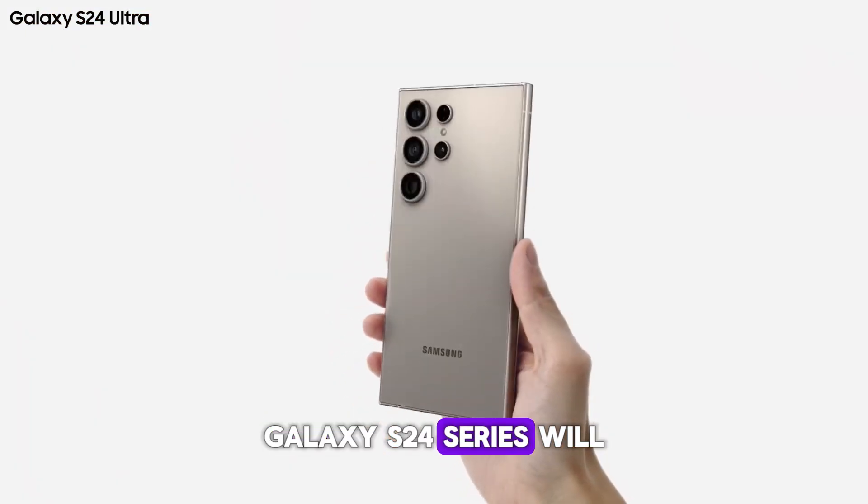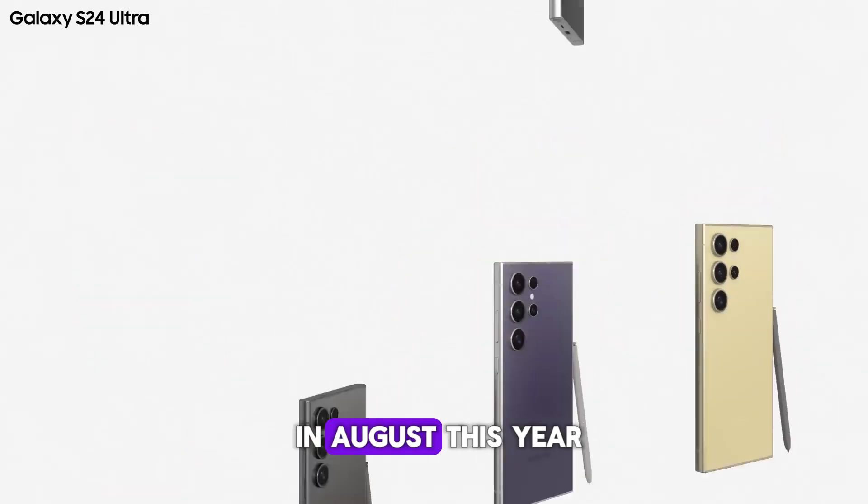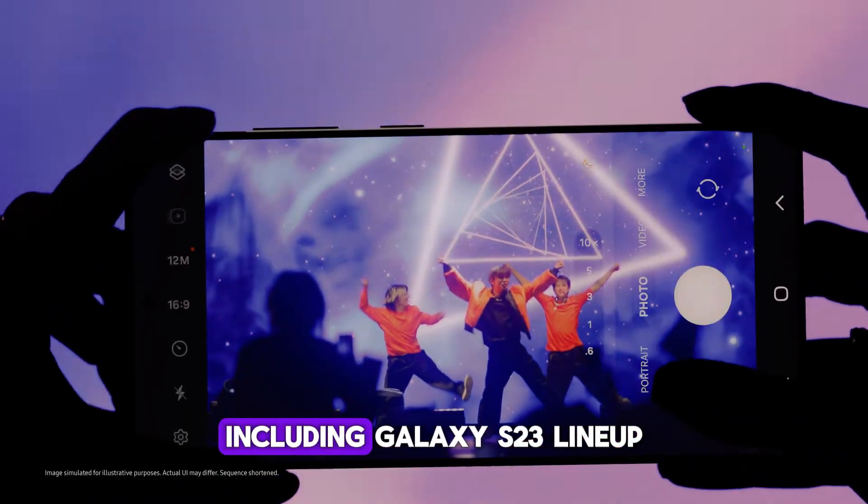The Galaxy S24 series will surely be the first to get the One UI 7 beta sometime in August this year. Samsung will then expand its beta activity to some older lineups, including the Galaxy S23 lineup.